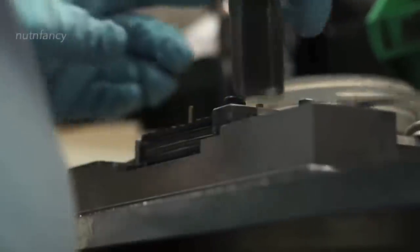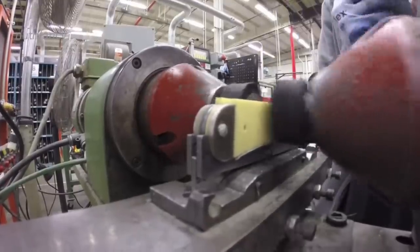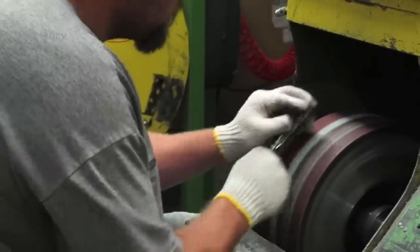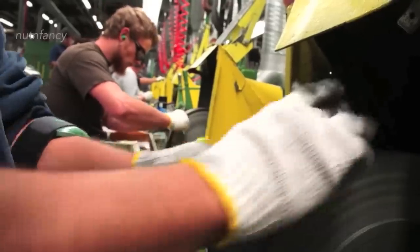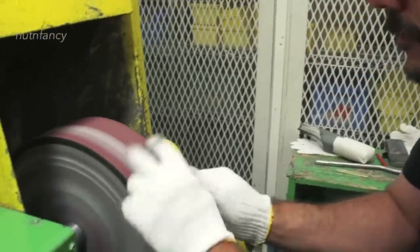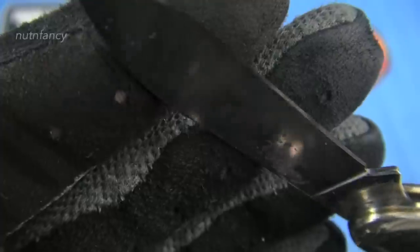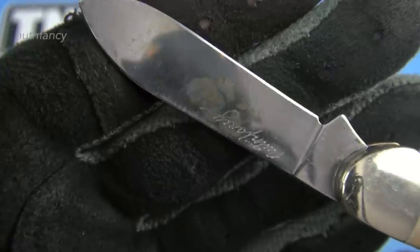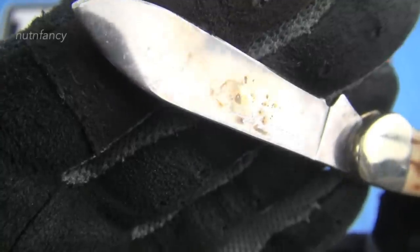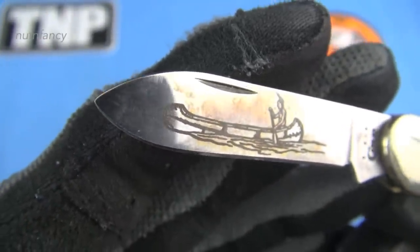There are two steels featured in many Case knives: True Sharp stainless and Chrome Vanadium. These are Chrome Vanadium blades, and you've got to be really careful because they will rust on you. I have a Canoe Knife I've actually been carrying — I think this is the Chestnut Bone 6490. You can see the discoloration; I've carried this for several years, oiled it, and there are still some rust spots. To a lot of us who had these knives in the 70s, that is actually nostalgia — my Case knives rusted back then too.